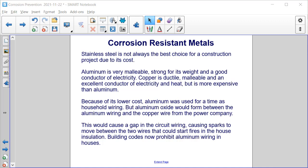Because of its lower cost, aluminum was used for a time as household wiring, but aluminum oxide would form between the aluminum wiring and the copper wire from the power company. This would cause a gap in the circuit wiring, causing sparks to move between the two wires that could start fires in the house insulation. Building codes now prohibit aluminum wiring in houses for this reason.